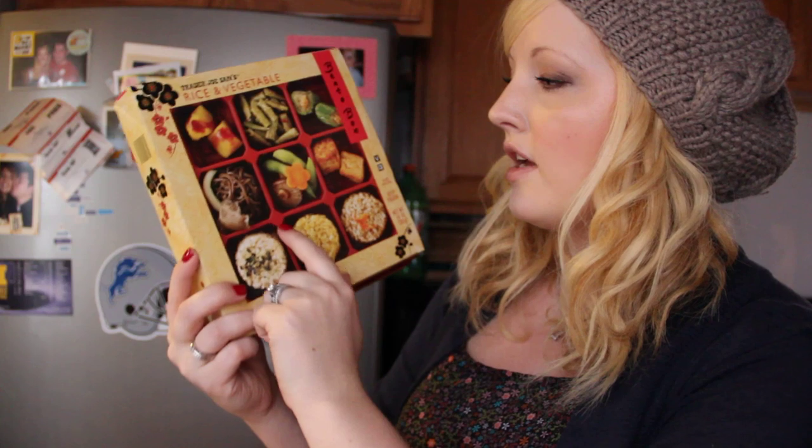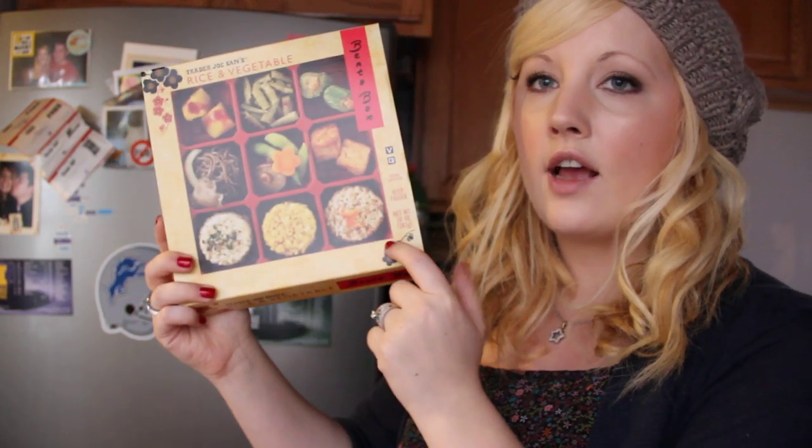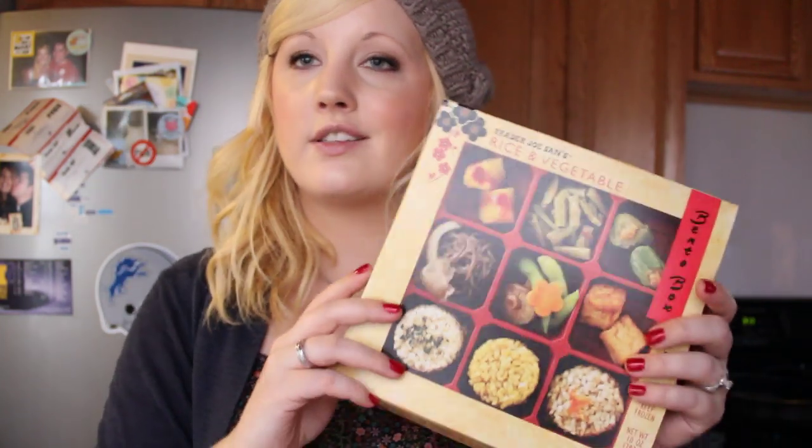I picked up this rice and vegetable bento box from Trader Joe's. It just has a bunch of veggies with miso and soy and then some rice on the bottom. This was like five bucks. I'm going to eat this now — all you do is microwave it and it's really good.